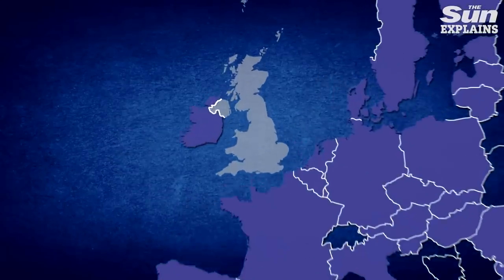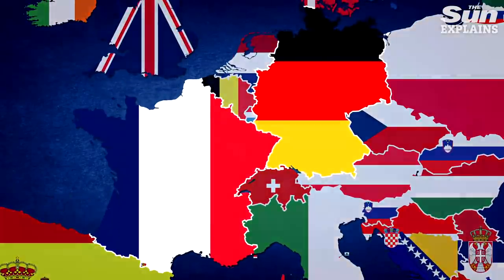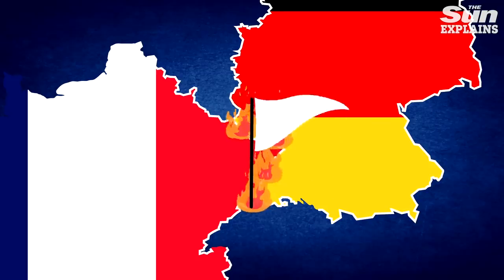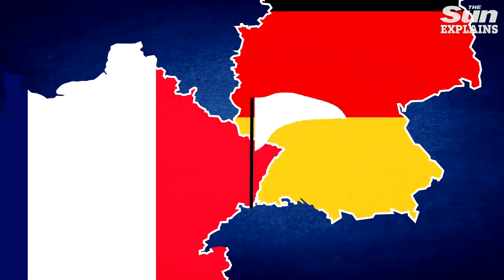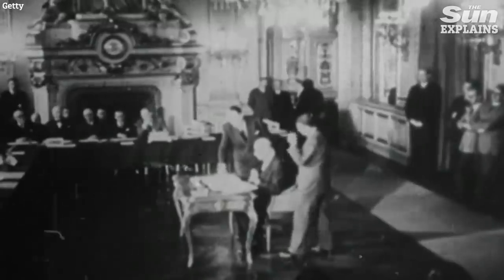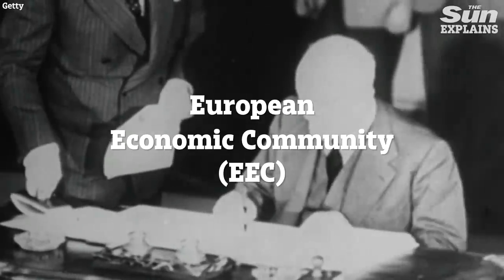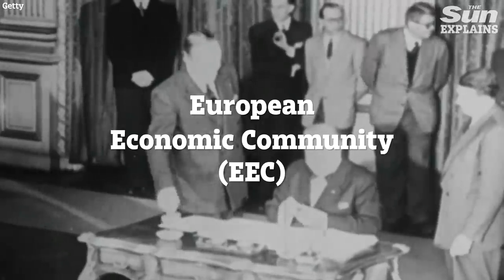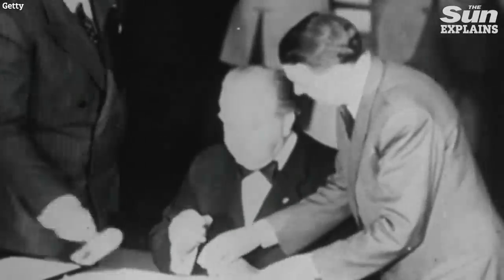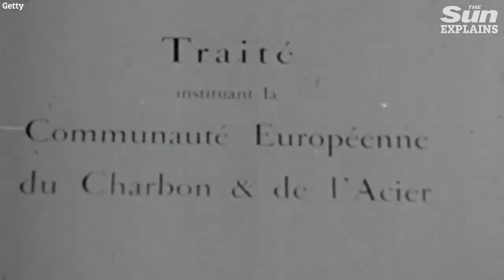Britain joined the EU in 1973, but it was formed long before then and even had several different names. Five years after World War II, France and Germany formed a plan to ensure they'd never go to war with each other ever again, and in doing so they formed an organisation along with four other countries called the European Coal and Steel Community, or the ECSC. Fast forward seven years and the very foundations for the EU were formed in the European Economic Community, or the EEC. Britain, along with Denmark and Ireland, joined the European Union on January 1st in 1973, bringing the total members up to nine.